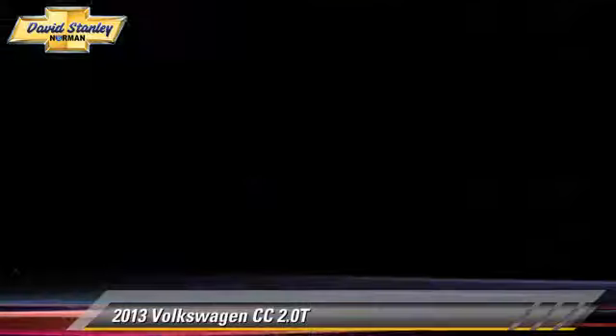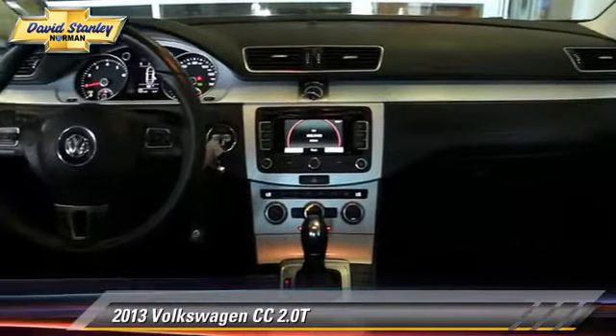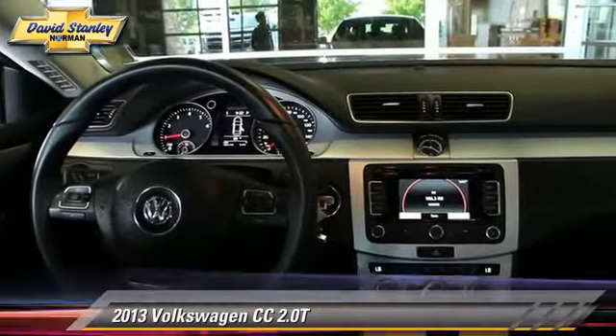Comfort and convenience features include power door locks, heated power mirrors, and xenon headlights. Give us a call to schedule your test drive today.